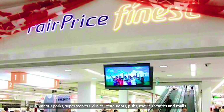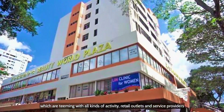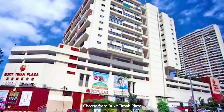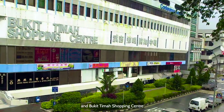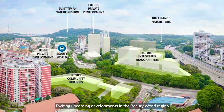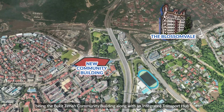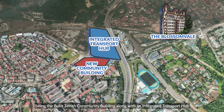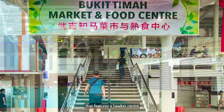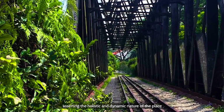Various parks, supermarkets, clinics, restaurants, pubs, movie theatres and malls, which are teeming with all kinds of activity, retail outlets and service providers are just a stone's throw away. Choose from Bukit Timah Plaza, Beauty World Plaza, Beauty World Centre and Bukit Timah Shopping Centre. Exciting upcoming developments in the Beauty World region promise to add flair and enhance the vibrancy of the neighbourhood, with initial implementations being the Bukit Timah Community Building along with an integrated transport hub. This combines to form a comprehensive one-stop integrated facility that features a hawker centre, modern indoor sports hall, community library and elderly home, asserting the holistic and dynamic nature of the place.